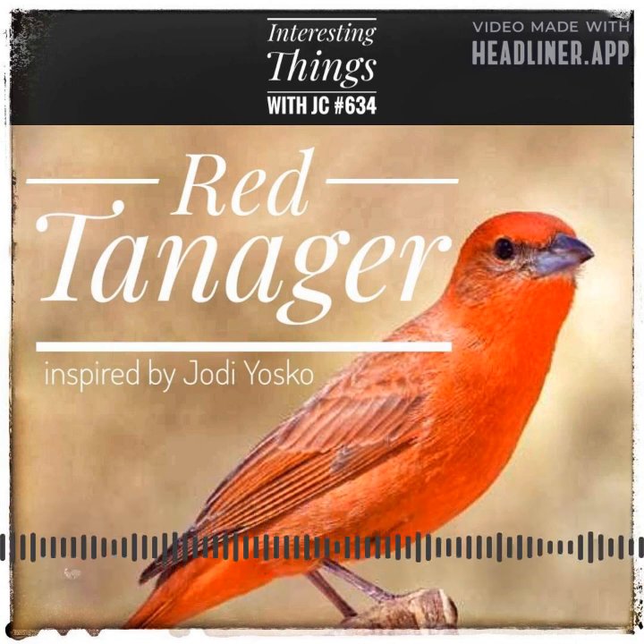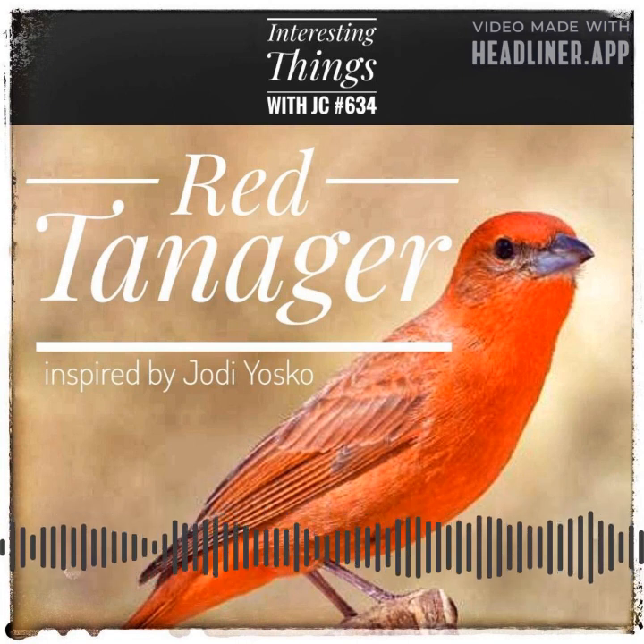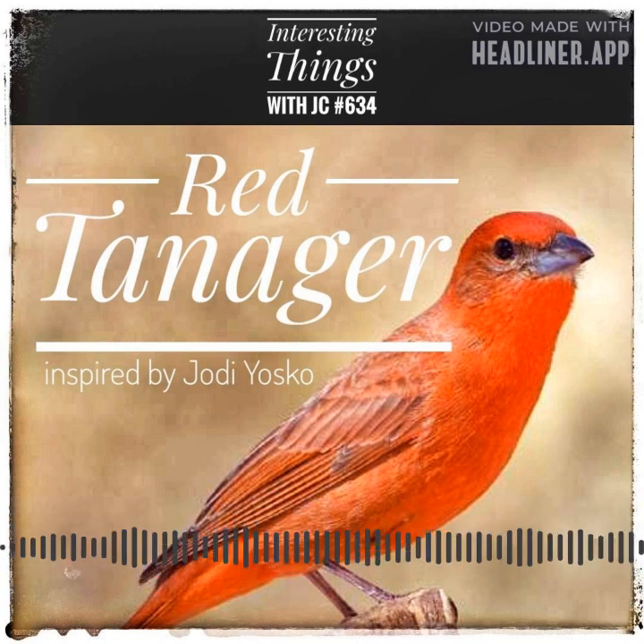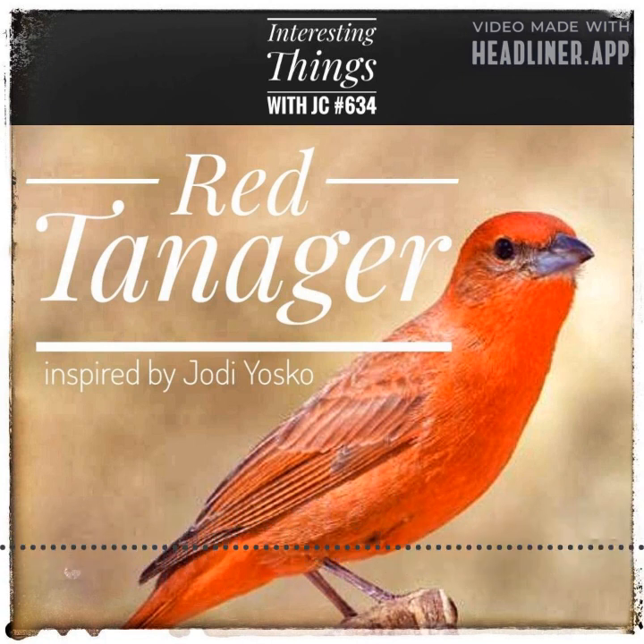So the next time you find yourself in the vast wilderness of Texas, keep an eye out for these vibrant and striking birds. You never know when one might fly right up next to you. These are Interesting Things with JC.